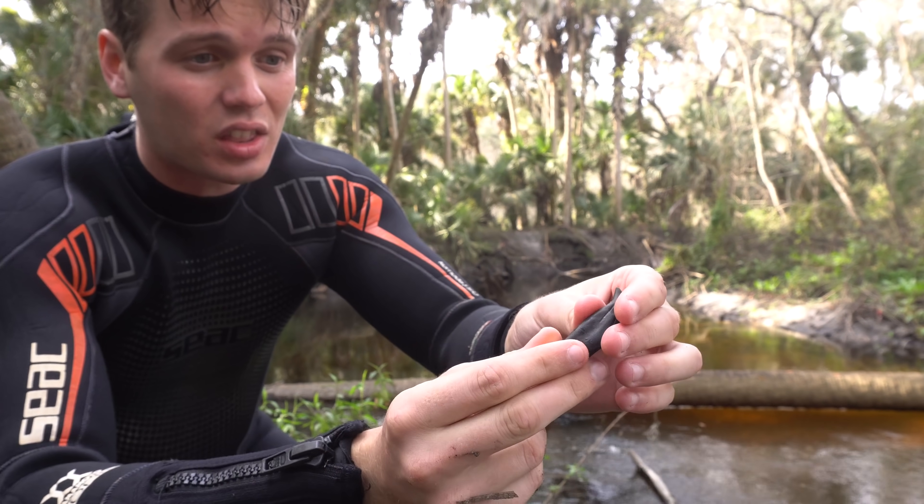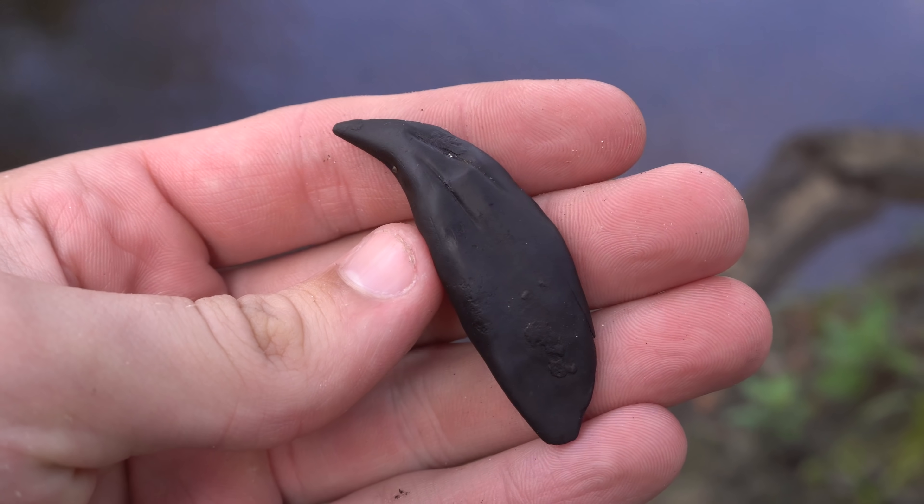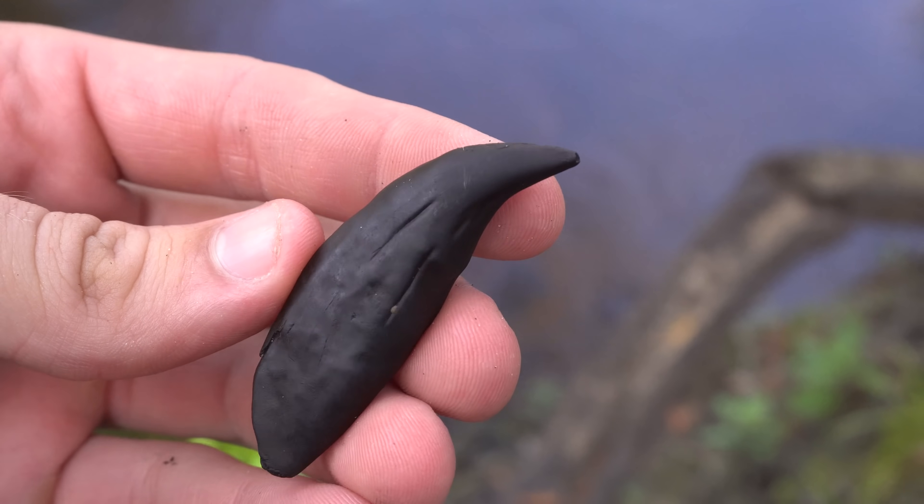This is the upper canine — it could be lower. Finds like this are extremely rare. I was much more likely to find either a mammoth or a mastodon tooth in this bend. But the day is still young and I have plenty more to explore, so I'm going to get back in the water and keep finding these fossils.